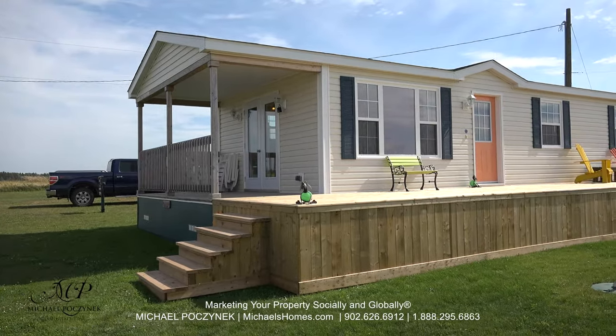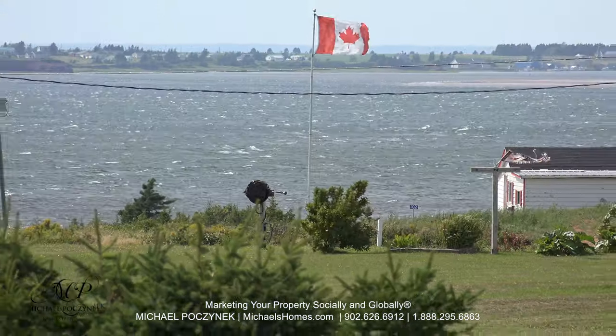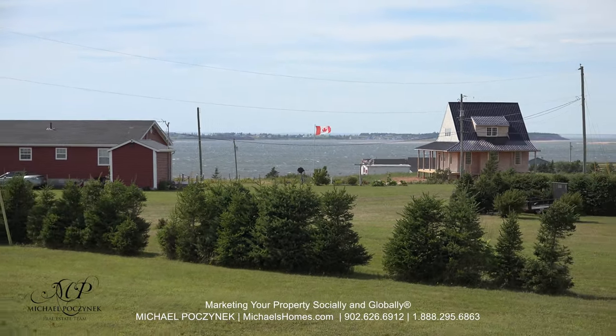Today we're looking at a brand new cottage. It's a brand new listing. It comes with amazing panoramic water views and a view of the sand dunes. So without delay, let's go take a look.